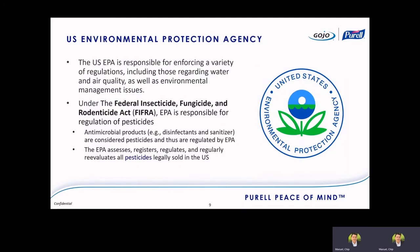The EPA is the agency responsible for enforcing this sector. Under the Federal Insecticide, Fungicide, and Rodenticide Act — FIFRA — the EPA is responsible for the regulation of pesticides. A lot of people don't realize that disinfectants and sanitizers are antimicrobial products, and the bacteria, viruses, and other things these products kill are considered pests. So these are considered pesticidal products, which is why they fall under the EPA regulatory system.